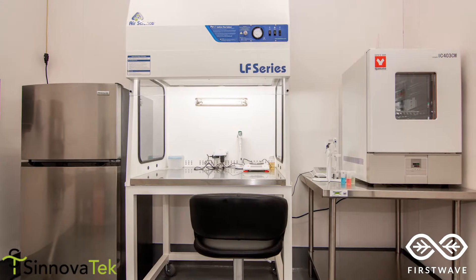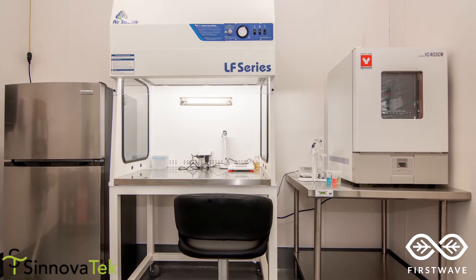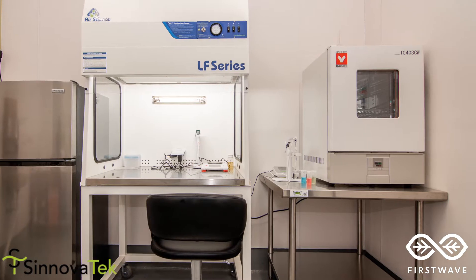We perform in-house testing for pH, brix, viscosity, and microbiological testing for yeast, mold, and APC. We're registered with the FDA, USDA, Certified USDA Organic, and OU Kosher.